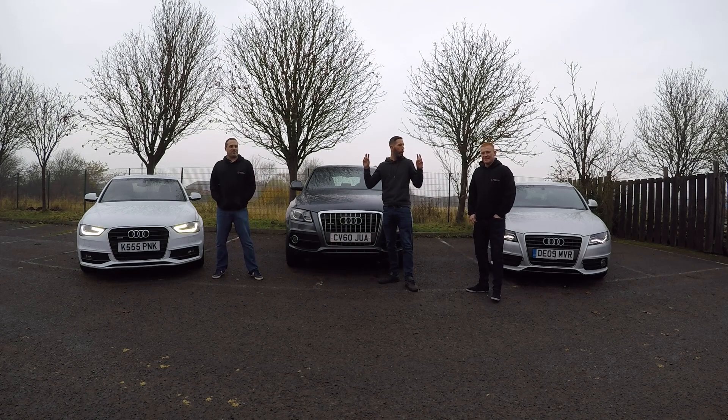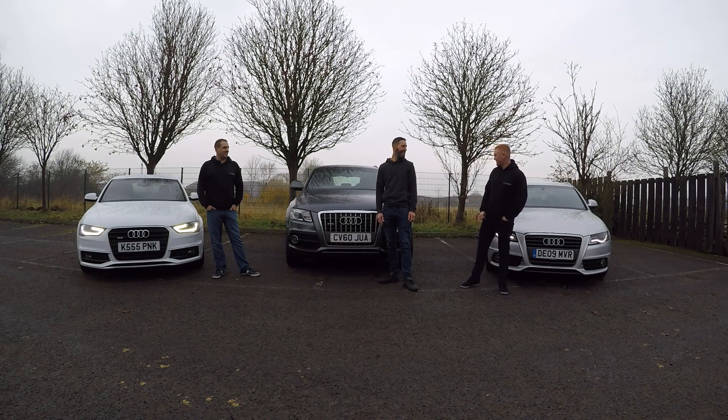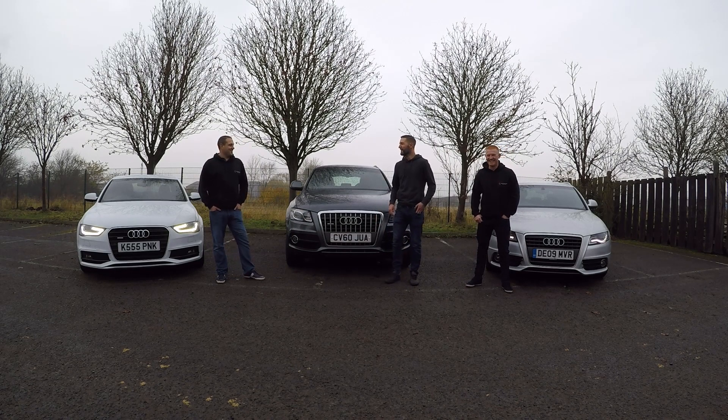So what we're going to do is a bit of a Top Gear-style challenge. We've got a few different categories — some really easy ones. We're going to do nought to 60 times, brake horsepower... we all know our specs, don't we? So let's get the marker pen out, let's get the whiteboard out, and let's get this challenge started.